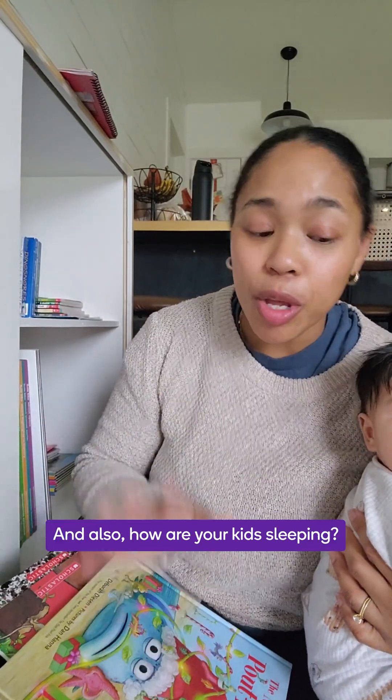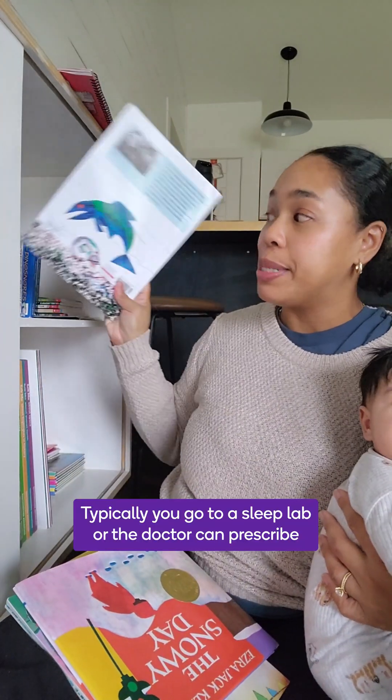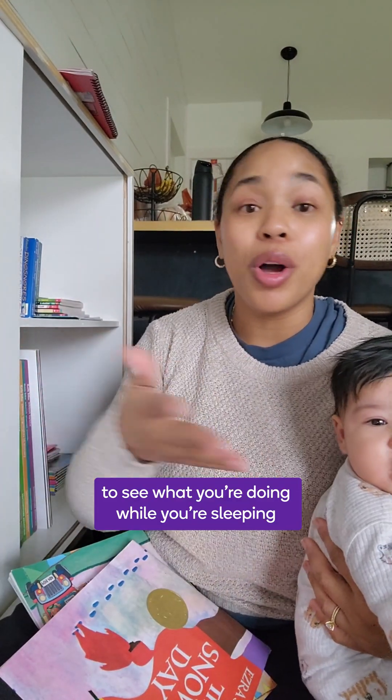How you doing? How are you sleeping, and also how are your kids sleeping? Did you know that sleep studies can be recommended for children? Typically you'd go to a sleep lab, or the doctor can prescribe a portable device that you can use at home and they can monitor from the office. Either way, they're checking to see what you're doing while you're sleeping, what activity is going on while you're sleeping.